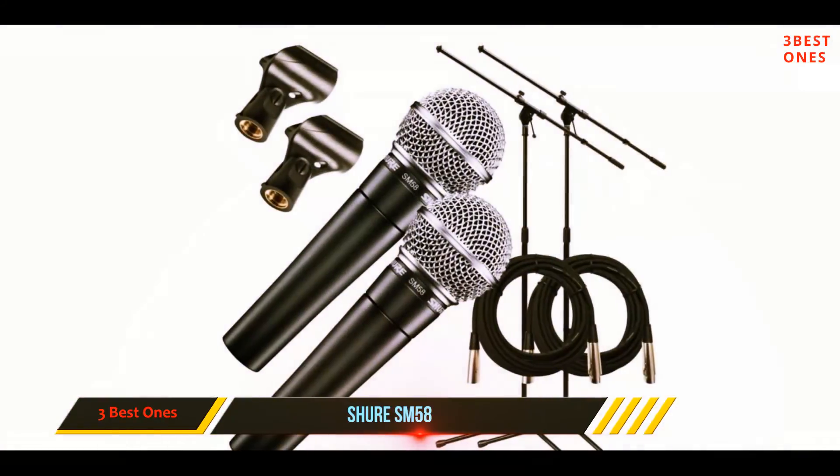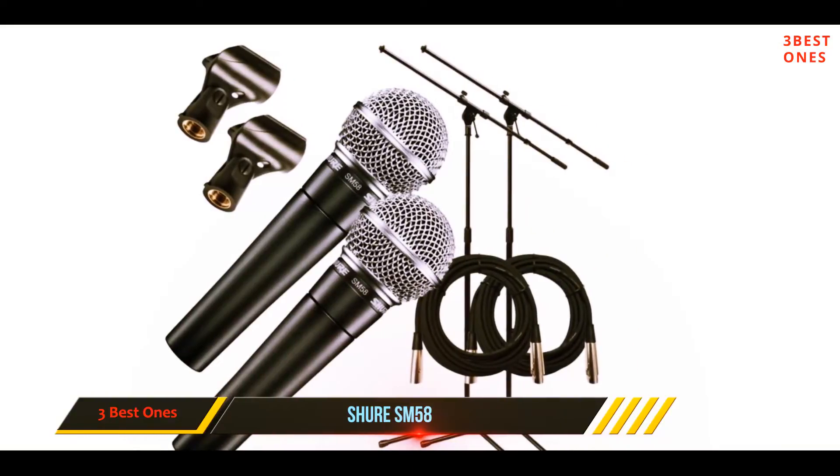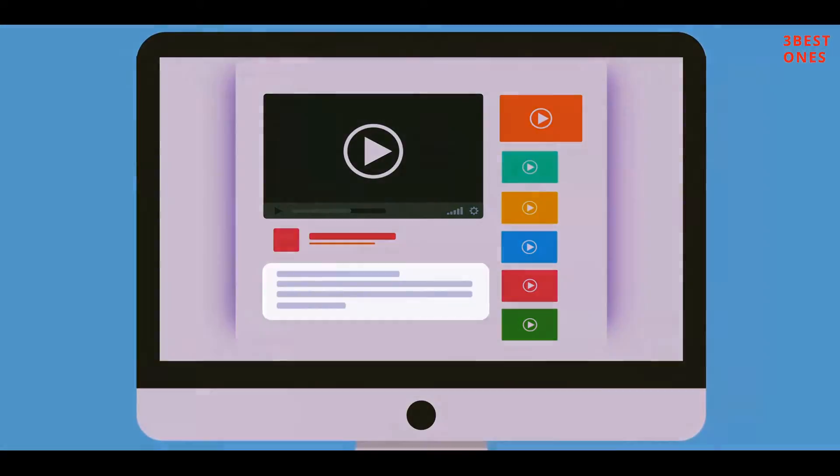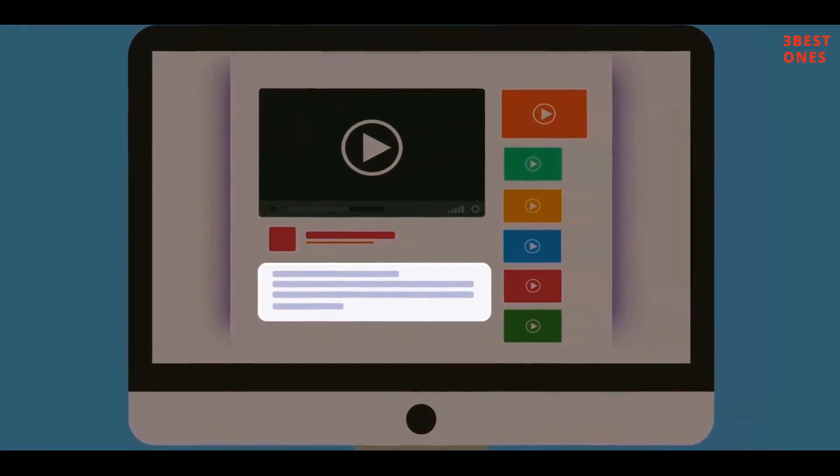Although it may be simple, it just has this quality about it that keeps making people want to choose it as their go-to microphone. It just sounds so good and is so worth giving a try if you haven't already. Check out the description for more information and the latest price.